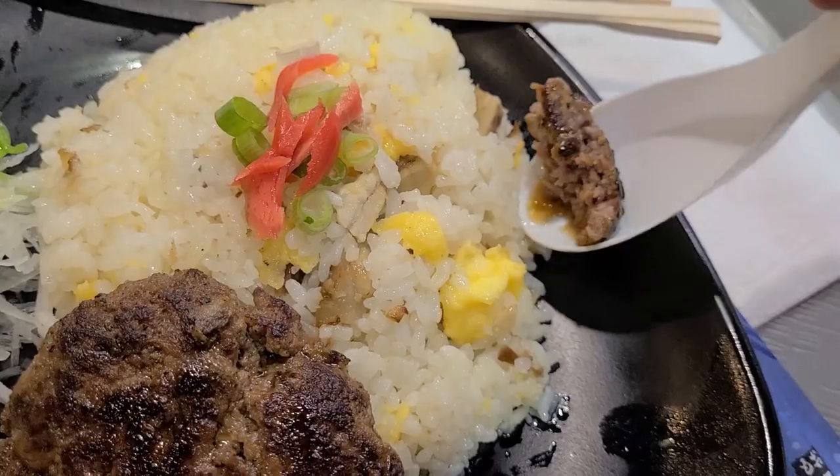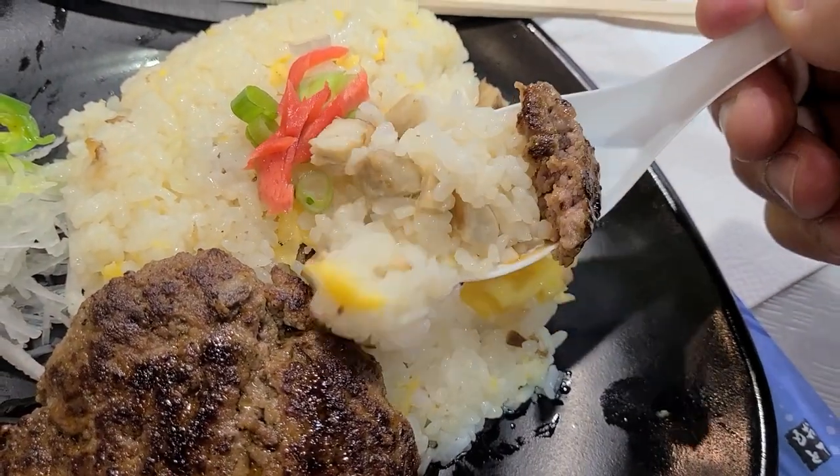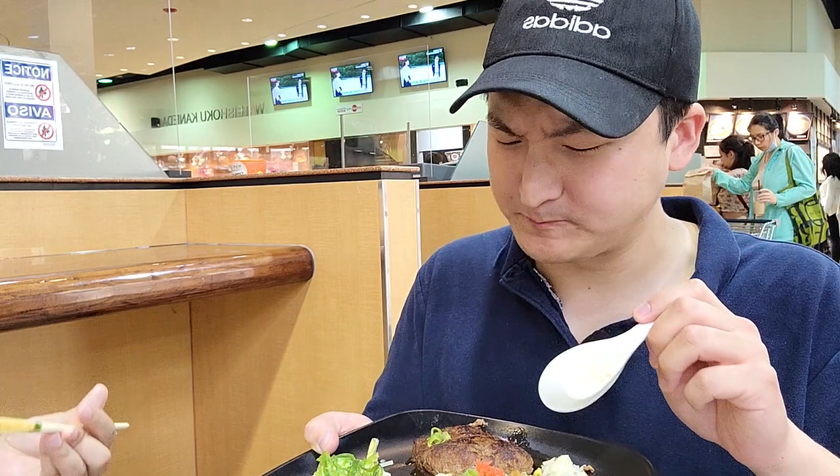And let me tell you, I never knew that Hamburg steak and fried rice was such a great combination. With that Asian sauce on top, mix it with that fluffy starchy rice — it just works. Don't knock it till you try it.